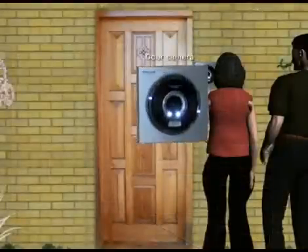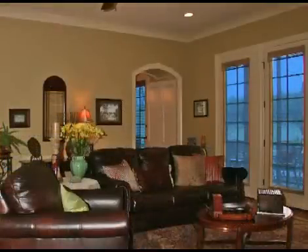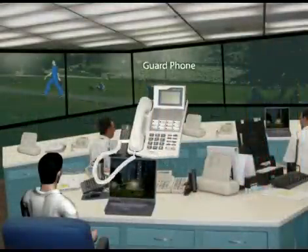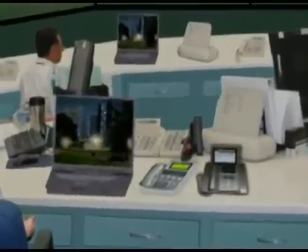A door camera lets your visitors call you at the house door. The gord phone facilitates visitor monitoring from respective areas at convenience.